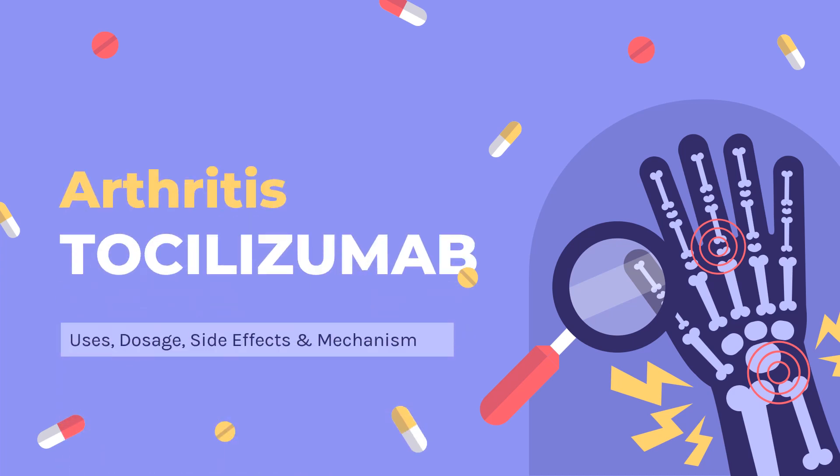Tocilizumab is an interleukin-6 (IL-6) receptor antagonist used to treat cytokine release syndrome (CRS), systemic juvenile idiopathic arthritis (SJIA), giant cell arteritis (GCA), and rheumatoid arthritis (RA).